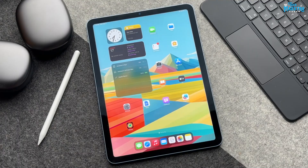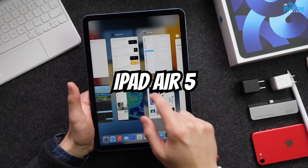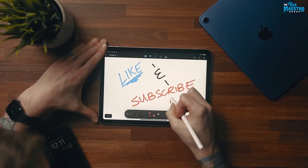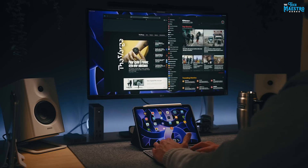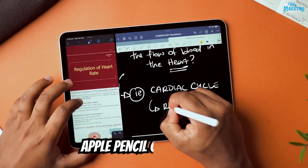iPad Air 5 Pro Productivity Tools and Features. Step into a world of unparalleled productivity as the iPad Air 5 unveils a suite of tools and features designed to elevate your efficiency and unleash your creativity. Whether you're a professional seeking seamless workflows or a student aiming to stay organized, the iPad Air 5 is your gateway to a new level of productivity.